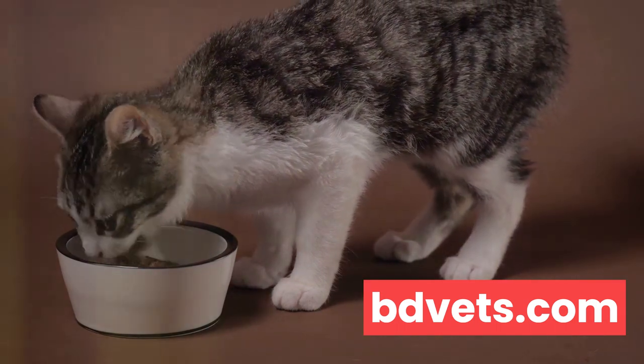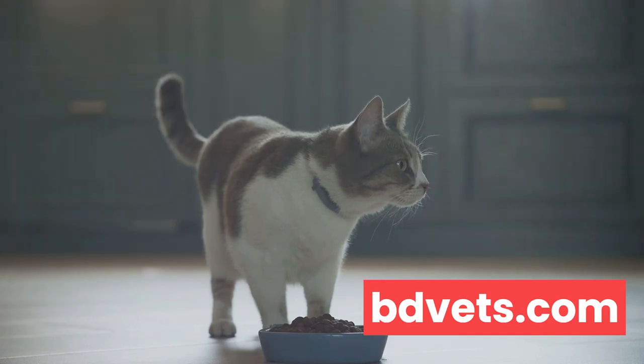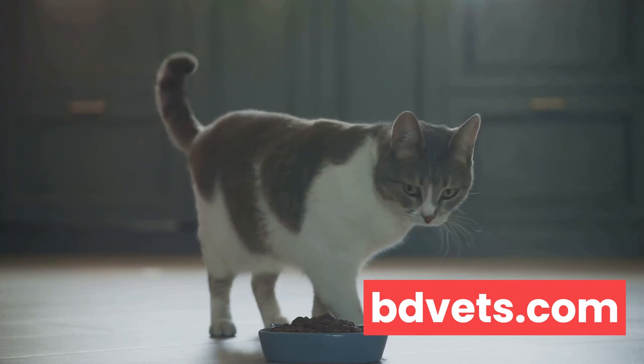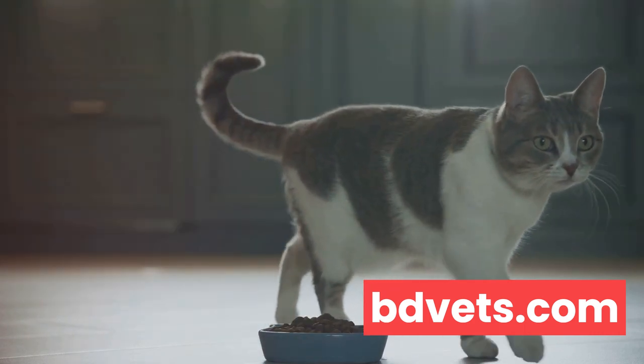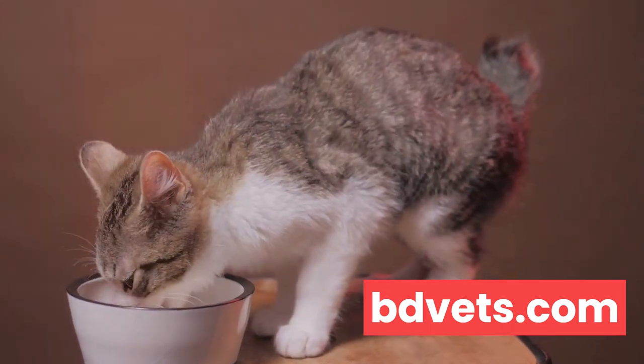Consider your feline's eating habits. If Fluffy suddenly turns her nose up at her favorite salmon pate, or starts gobbling down her meals like there's no tomorrow, these could be signs of underlying health issues. Changes in thirst can also be a red flag — drinking too much or too little can suggest problems with the kidneys or diabetes.